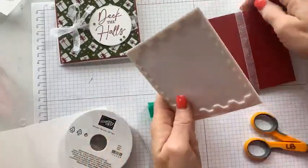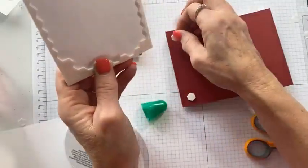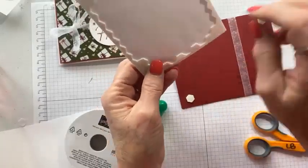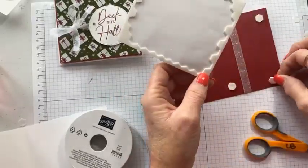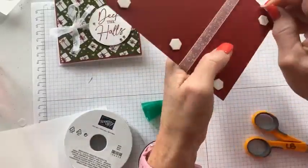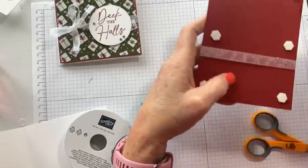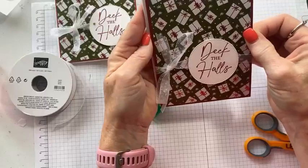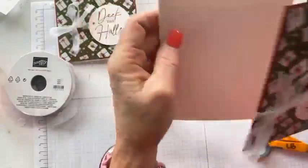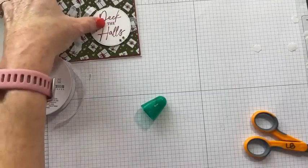I'm also putting this panel up on dimensionals. Raising your panels so it's not all flat gives a little bit of depth to your projects — and who doesn't love sparkle, bling, and layers on your cards? This panel will go right on the card front.